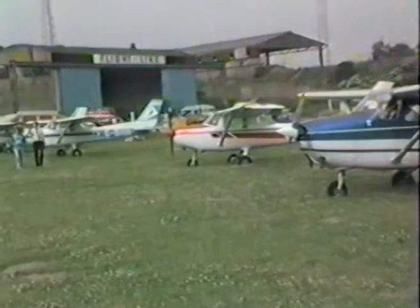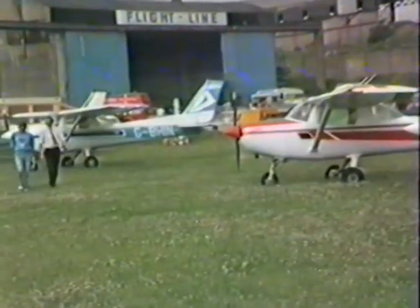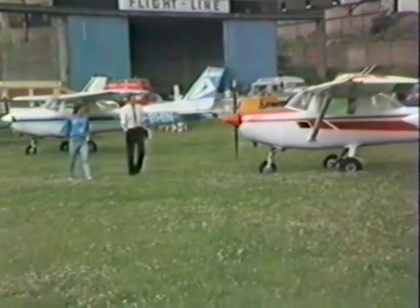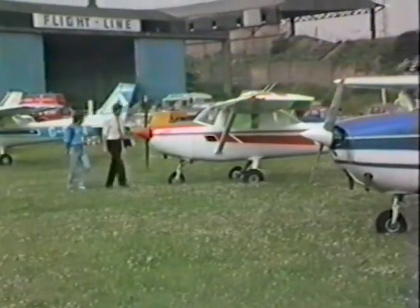First steps first. Take advantage of our introductory flying lesson — half an hour's flying with an instructor in a dual-controlled aircraft, and a look around the briefing rooms.